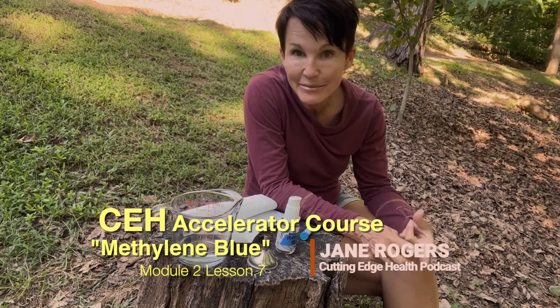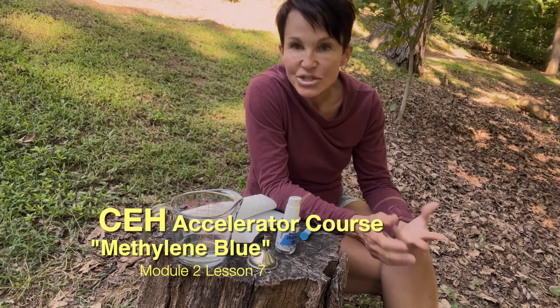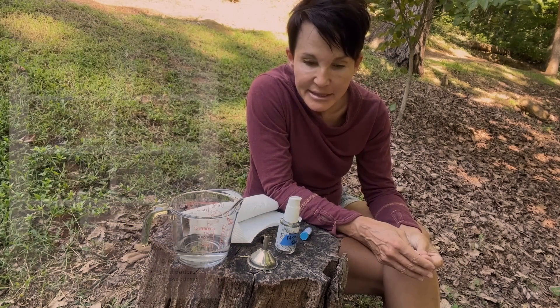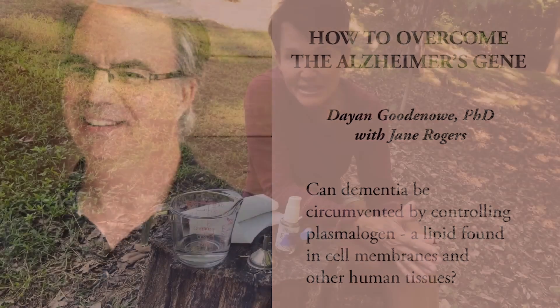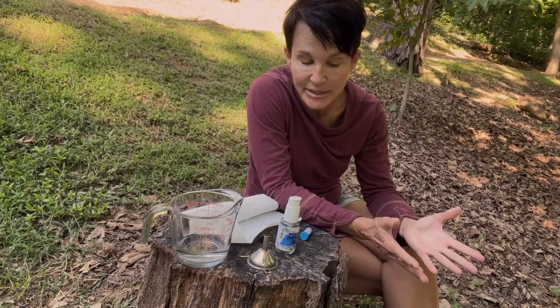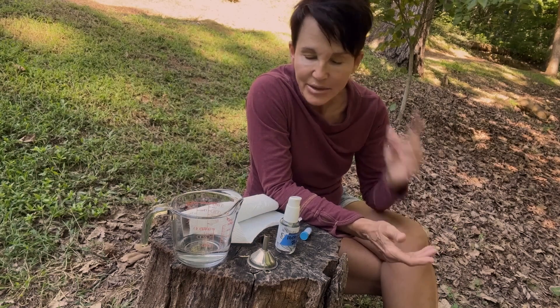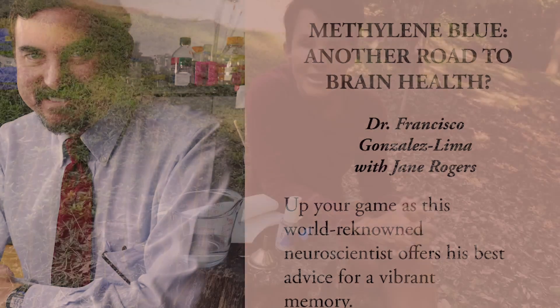I wanted to share why I'm taking methylene blue and how to make it, because I've learned a lot since I started. I started because of the interviews I've been doing on the Cutting Edge Health: Preventing Cognitive Decline podcast. I interviewed a man named Dr. Dan Goodnow, a biochemist, who told me after analyzing my blood work that my family's problem with Alzheimer's was not due to the APOE4 gene. He looked at my blood work and said my mitochondria is barely functioning, and that my mother and father may have had Alzheimer's because of a mitochondrial insufficiency.